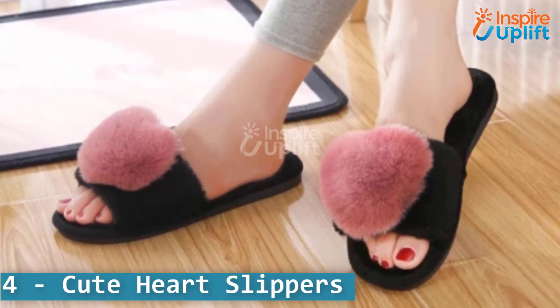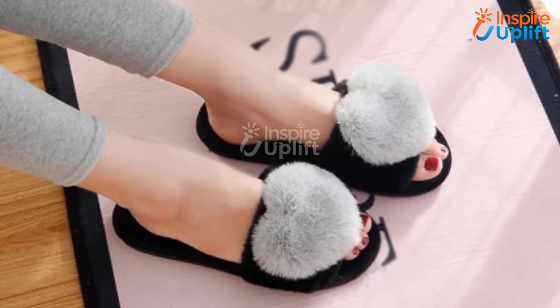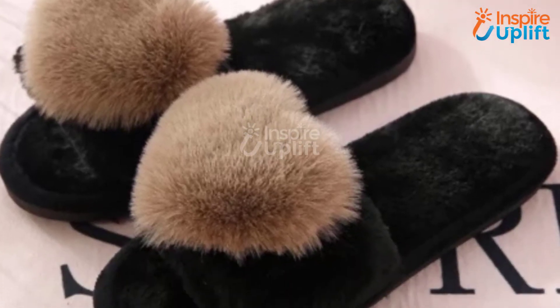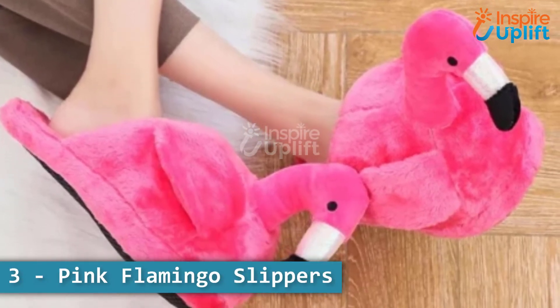At number 4 we have cute heart slippers. These cute house platform slides will surely make you fall in love with them. These heart slippers for women are suitable to wear indoors for a cozy vibe.